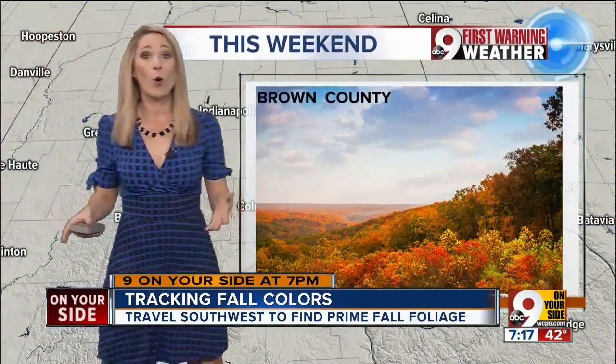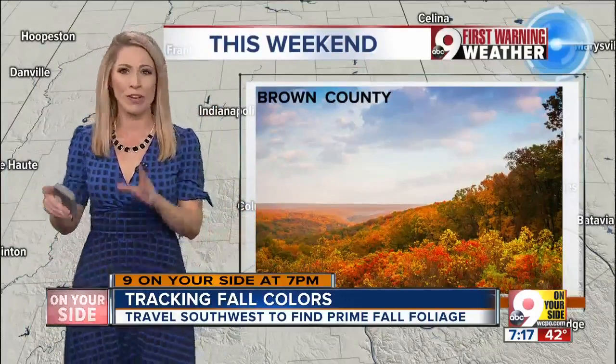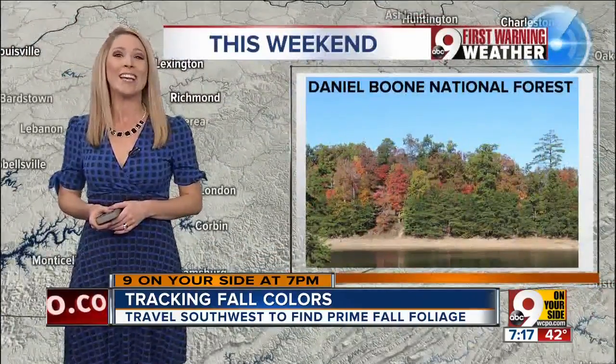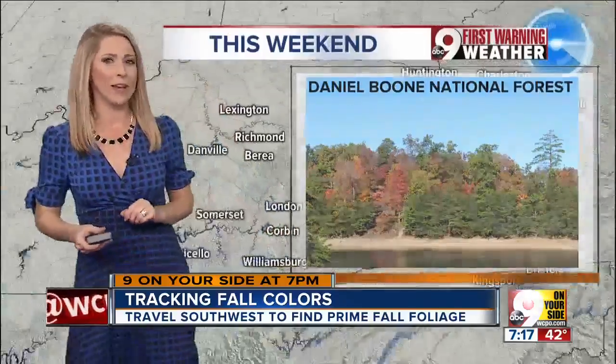The key here: head west or southwest. Brown County, Indiana should be gorgeous this weekend, or even near French Lick. Or if you want to head due south into the Daniel Boone National Forest in Kentucky, looking good. But Red River Gorge — that one's about done.